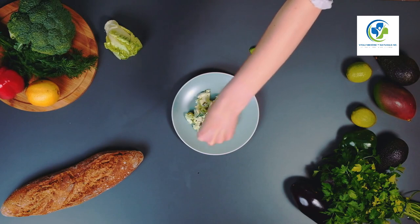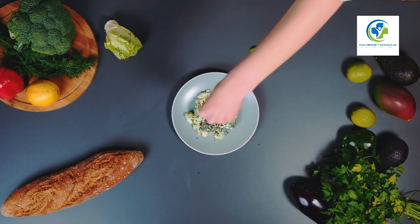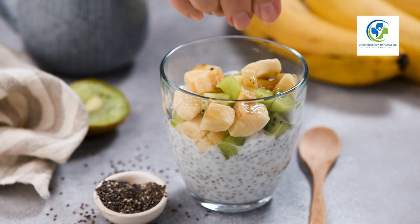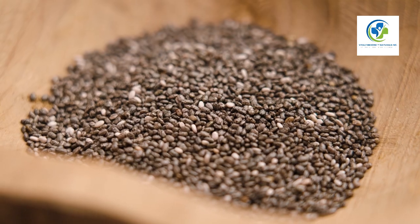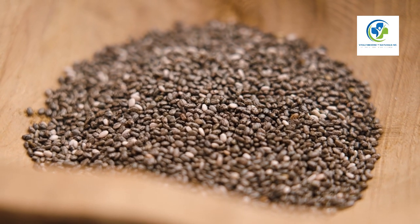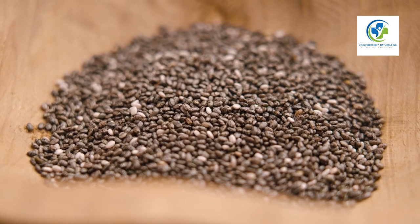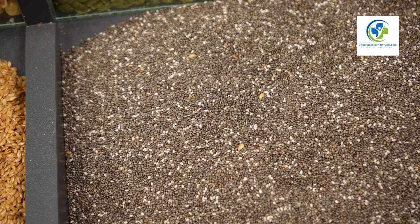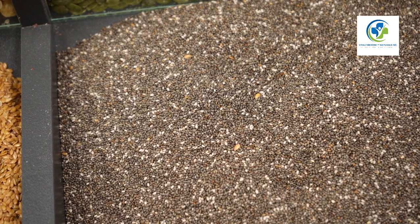Elevate your salads by sprinkling a tablespoon of chia seeds right before serving. This not only adds a delightful crunch but also boosts your intake of fiber and protein. Whether it's a garden-fresh green salad or a hearty quinoa bowl, chia seeds are a perfect complement.